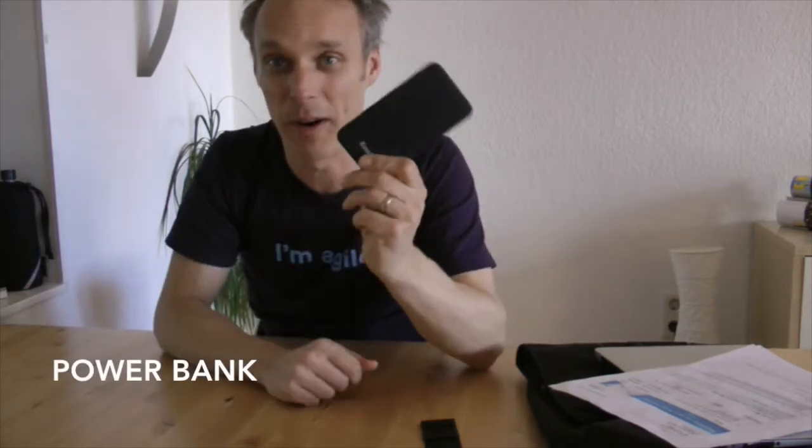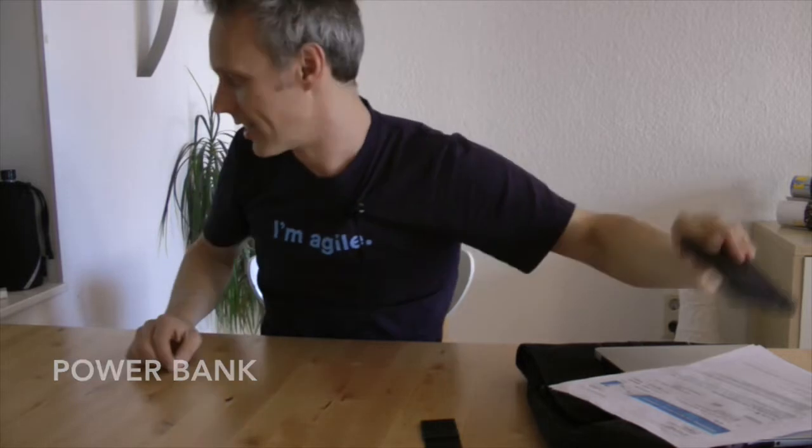But my battery is actually never empty because I have this power bank here. I can load my phone two times with that one. Also very good for traveling.